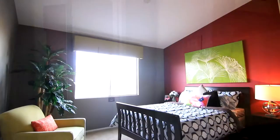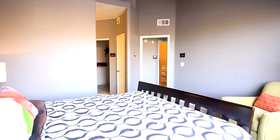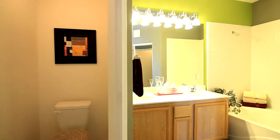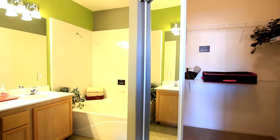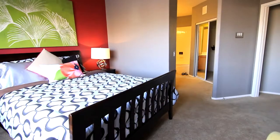Just around the corner you will find the master suite, large enough for a king-sized bed set and more. This contemporary retreat includes an ensuite complete with a double vanity, garden tub, and a walk-in closet with room to store important belongings or retain personal memorabilia.